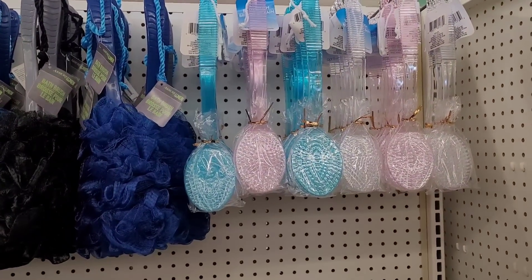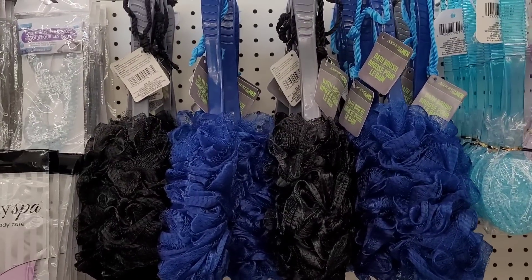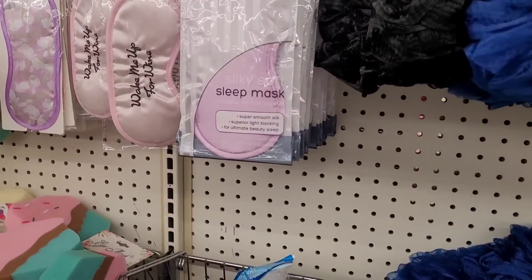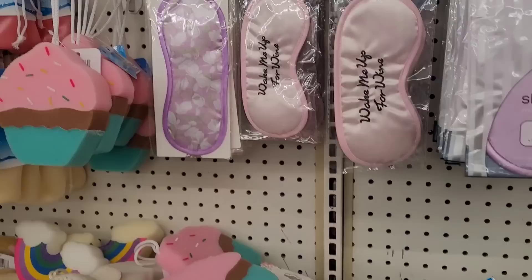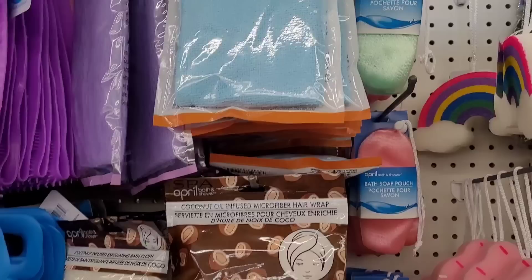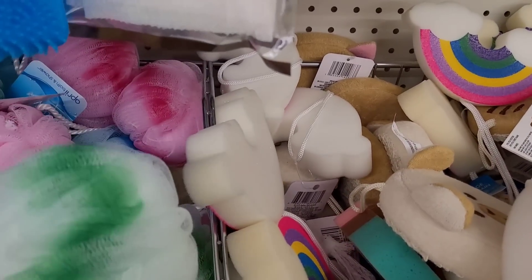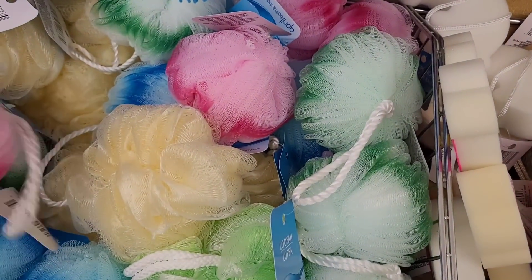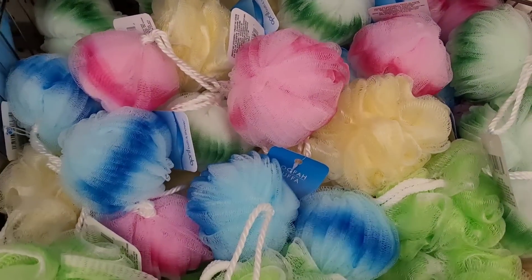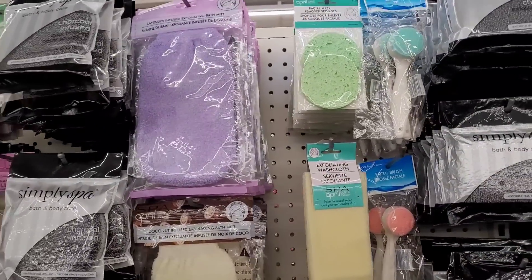We're over here in the bath accessory section. They have restocked the bath brushes, which I absolutely love. I love the sponges. They have a silky soft sleep mask, gel beads eye mask, bath soap pouch, and hair wraps — that's pretty. I like those ombre colors — those are real pretty. They've got a lot of little goodies over here you can make a basket up with.